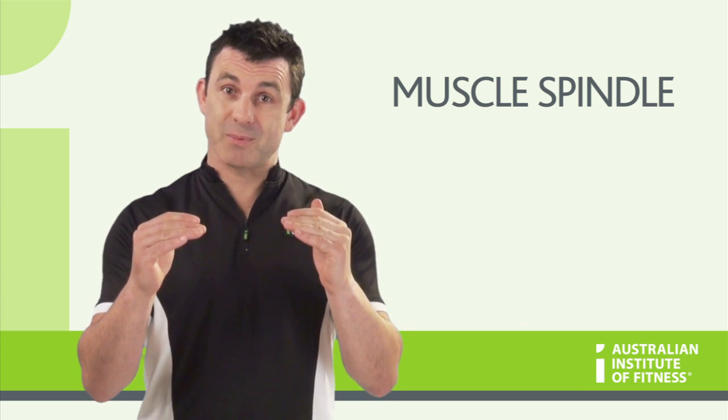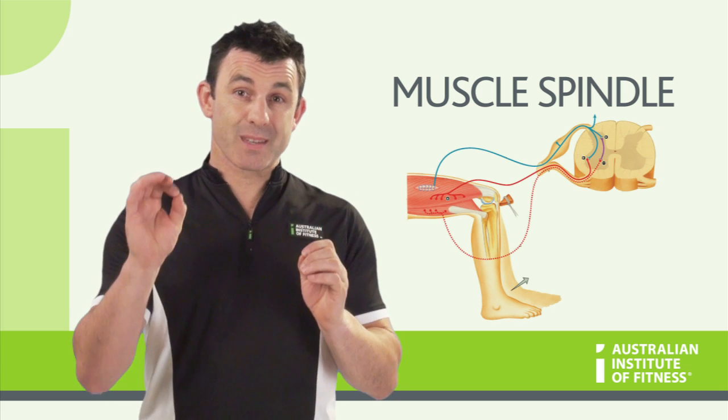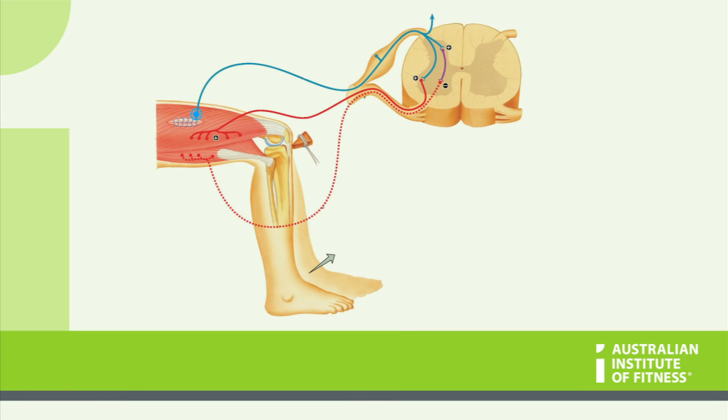Muscle spindles are sensory receptors in the muscle that measure the rate of lengthening of a muscle, so that if a muscle is in danger of being overstretched, the muscle spindle will activate, sending a message via the spinal cord to create a motor impulse which will switch on the muscle that is being overstretched. This is known as a simple reflex arc, which acts faster than if the brain had to receive the information and then make a decision.